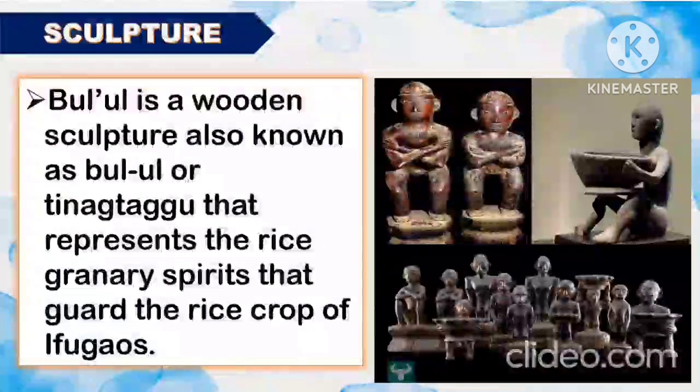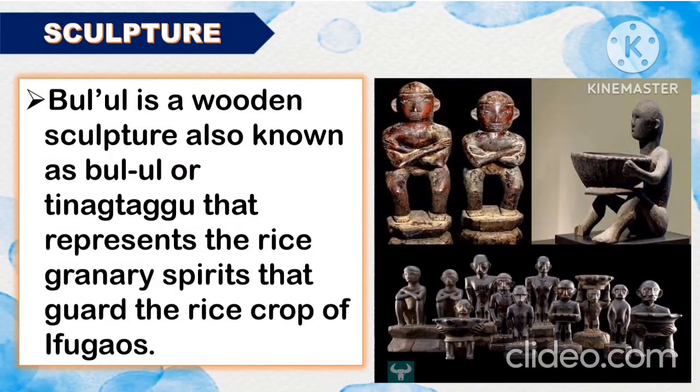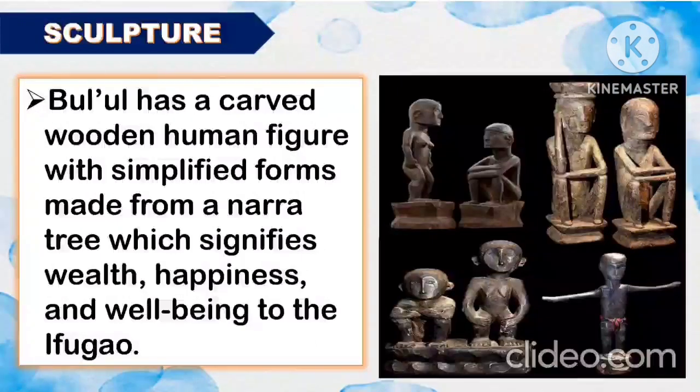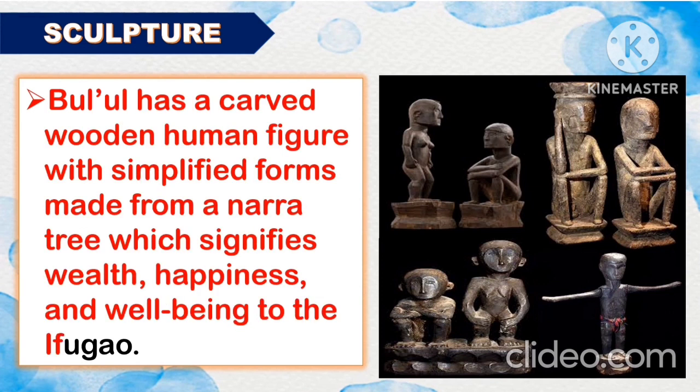Now let us proceed to the famous sculptures of Luzon. The first one is the Bulul. It is a wooden sculpture also known as Bulul or Tinagtagо that represents the rice granary spirits that guard the rice crop of the Ifugaos. The Bulul has a carved human wooden figure with simplified forms made from narra tree, which signifies wealth, happiness, and well-being to the Ifugao.